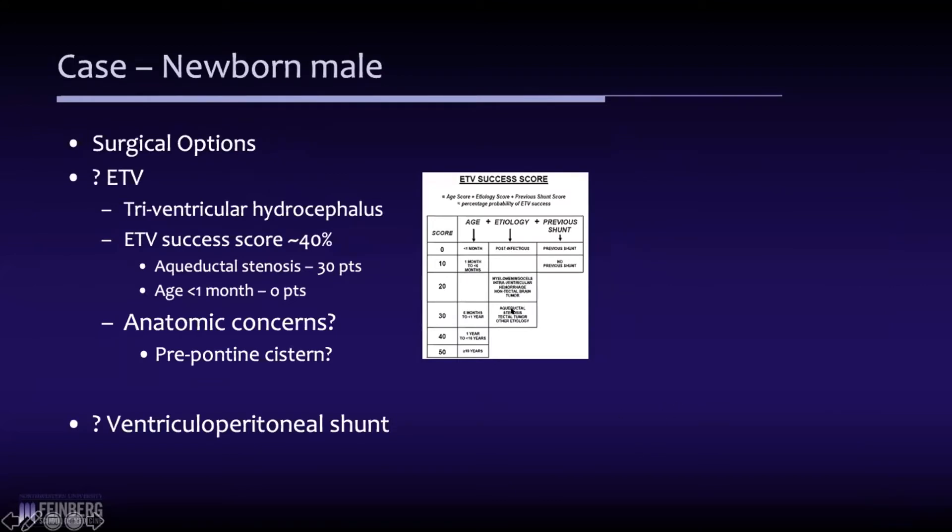In terms of his ETV success score, if you do the math, it's 40%. He's a month old — zero points. He's got aqueductal stenosis — 30 points. And no prior shunt — 10 points. So 40%. Most kids have about a 50% failure rate under six months of age. So in combination with his age and this anatomic concern about the prepontine cistern, we placed a ventriculoperitoneal shunt.